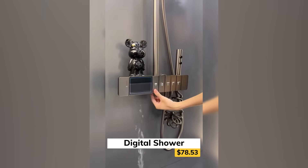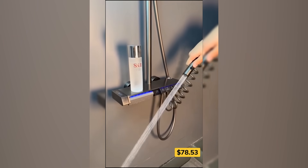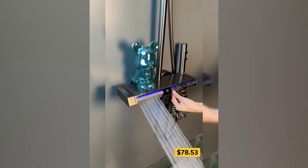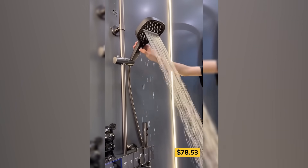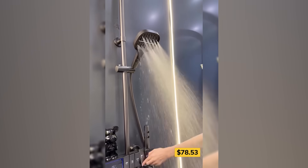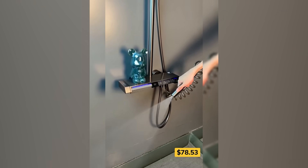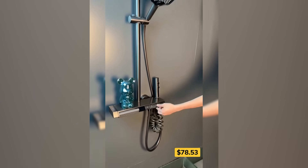Showers just got a futuristic upgrade. This digital shower set adds sleek style and smart features to your daily routine. The piano-style buttons give you full control at a single touch — no more fumbling with knobs. A digital display shows water temperature in real time, while ambient lighting sets the mood. It's made from space aluminum, so it's rust-resistant, modern, and built to last.